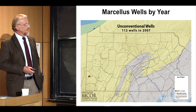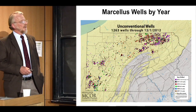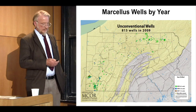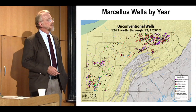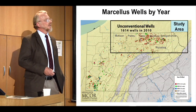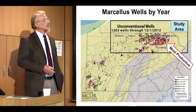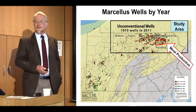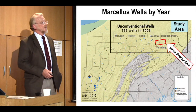This is an animation map from MCOR, the Marcellus Center for Outreach and Research. It shows the build-out of wells in Pennsylvania since 2007. You can see there's a lot of activity in Northeastern and Southwestern PA, and there are a number of different consolidation areas, as Chip mentioned. I'm going to show you what those wells actually look like.